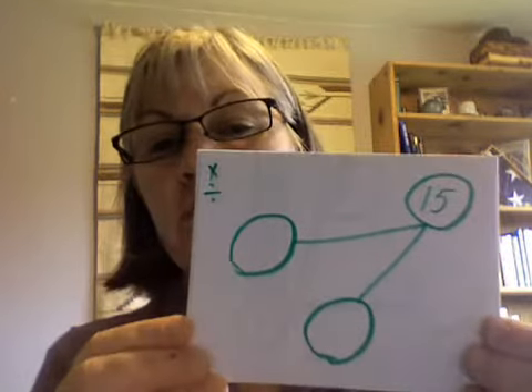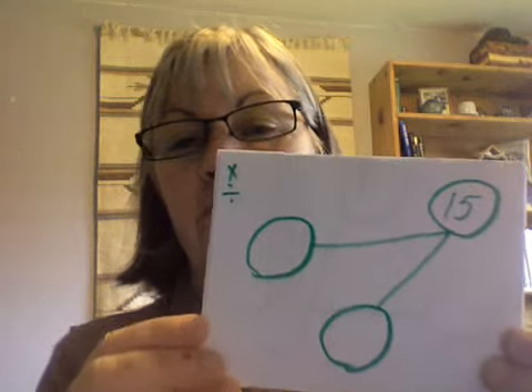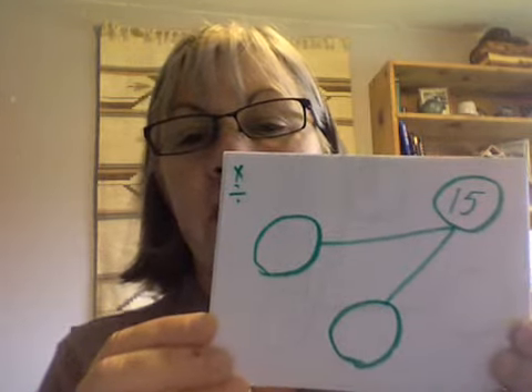Remember, these are multiplication and division. The missing numbers are three and five.